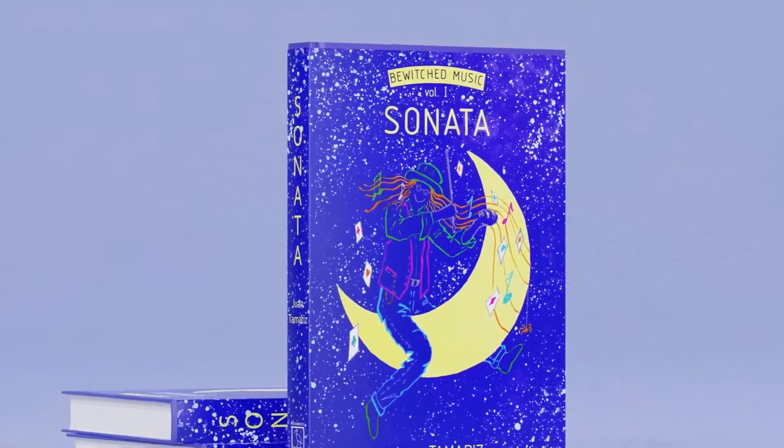You're wondering what to do today? Easy. Read Sonata from Juan Tamariz. It's a must-have book.